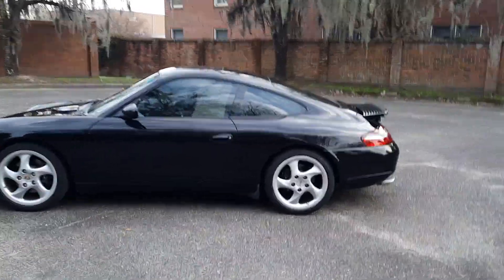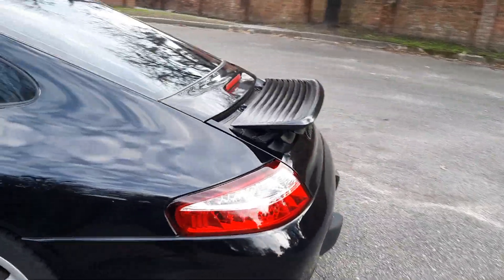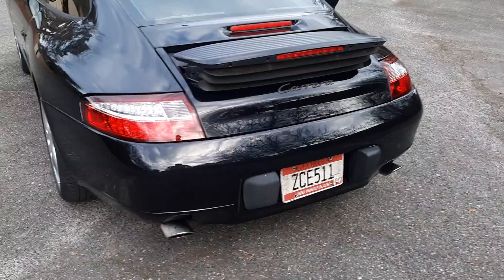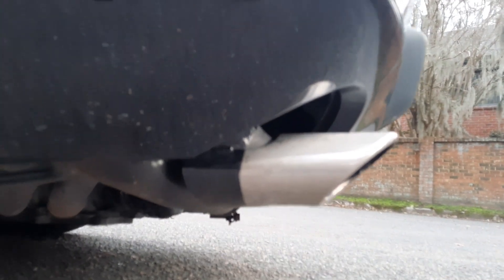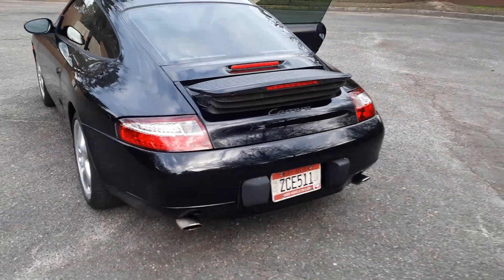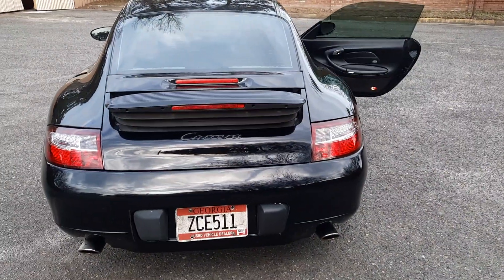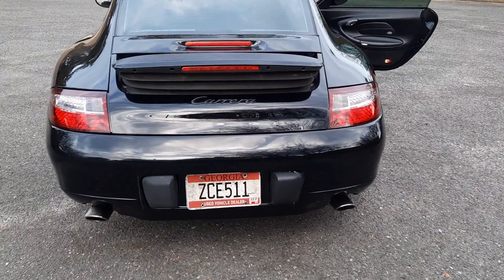Starting out: this back bumper has been painted, and for who knows why it was painted on the car, because we have overspray on these options. You could get that off using some lacquer thinner — it didn't bother me to the point where I thought I was going to spend time on it.